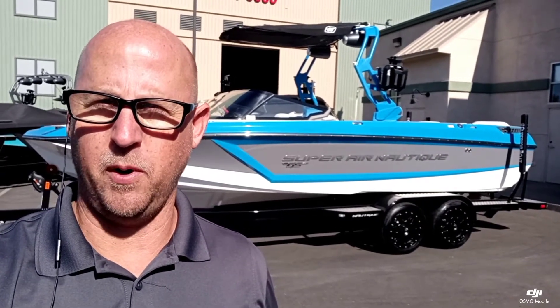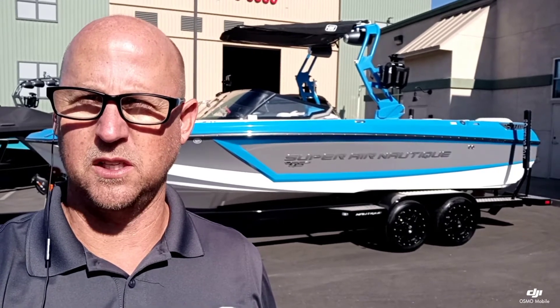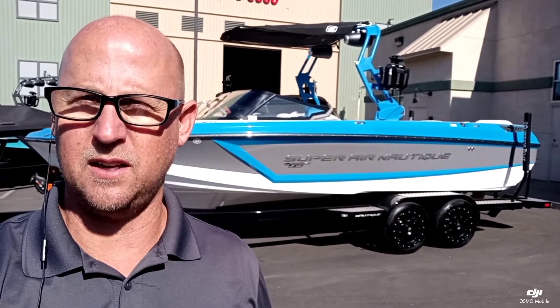Hey everyone, it's Josh here with Superior Boat Repair and Sales. Today we're going to take a look at this brand new 2021 Super Air Nautique GS24.